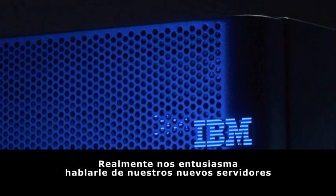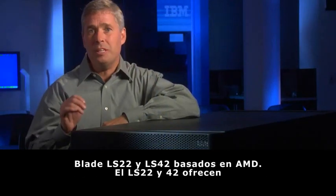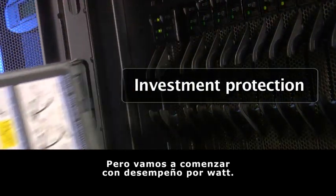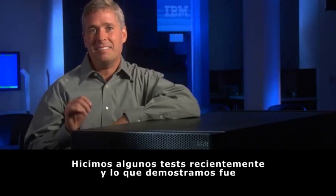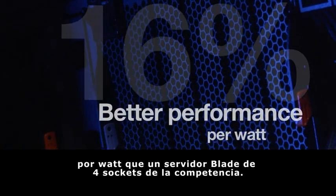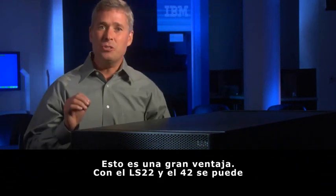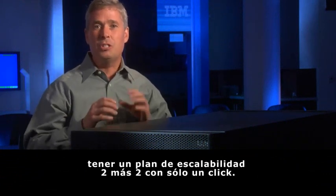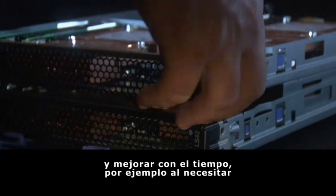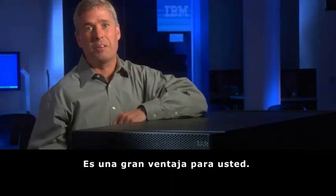I'm really excited to tell you about our new LS22 and LS42 AMD based blade servers. The LS22 and LS42 offer terrific investment protection. Starting with performance per watt — recent testing showed that the LS22 and LS42 get up to 16% better performance per watt than a four-socket blade server from one of our competitors today. With the LS22 and LS42, you can do a 2-plus-2 grow-and-scale program: start out with a two-socket blade server and upgrade it over time to a four-socket blade server with no additional premium. That's a great value.